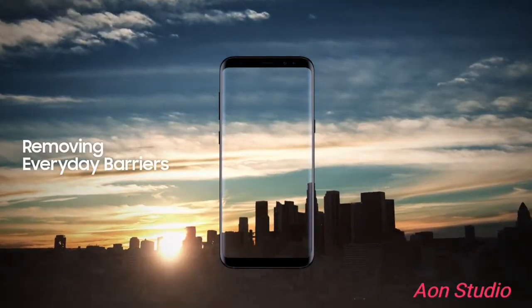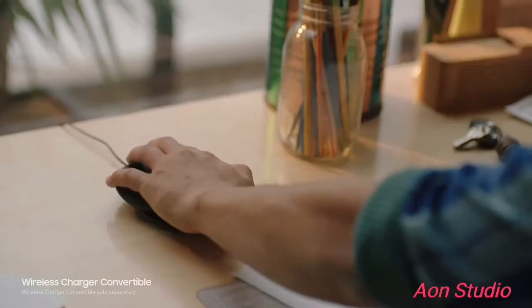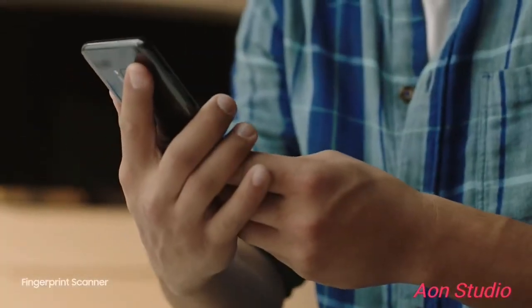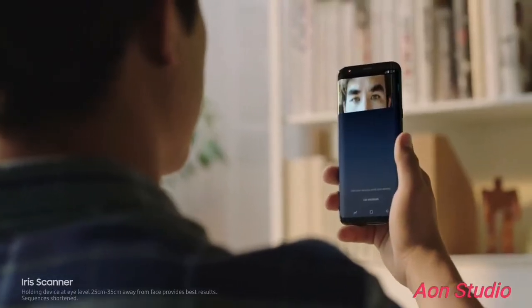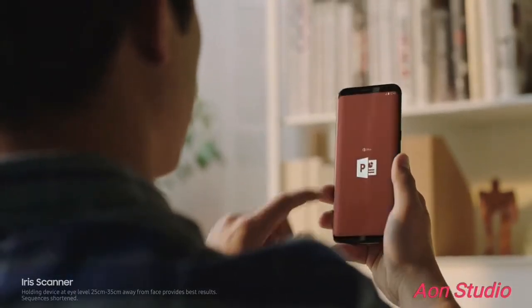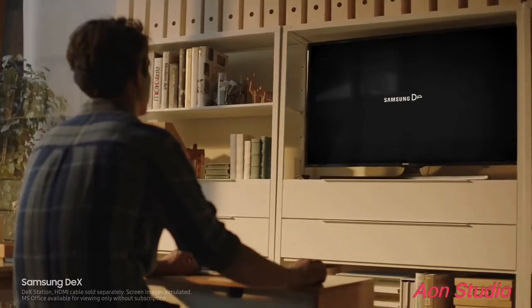We constantly push ourselves to give you technology that makes your life easier. The ability to unlock your phone with one finger, or even with your face, and secure your most important files with your eyes. Samsung DeX provides you a PC-like experience right from your phone.